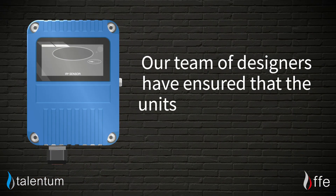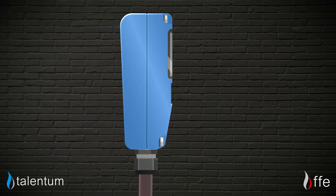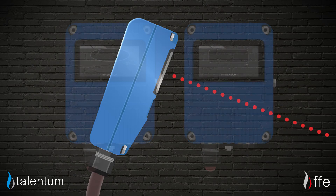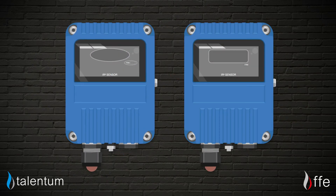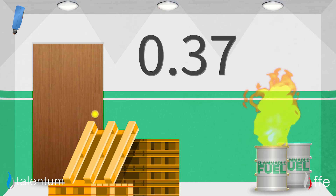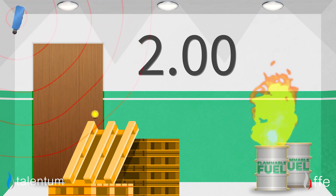Secondly, our team of designers have ensured that the units are simple to use — just connect up for signal and power and then point the detector at the area to be protected. And lastly, our IR2 and IR3 detectors can even detect flames through glass and dirt. Combined with the fact that all of our units have a detection time of under two seconds under optimum conditions, this truly is a fantastic feat.